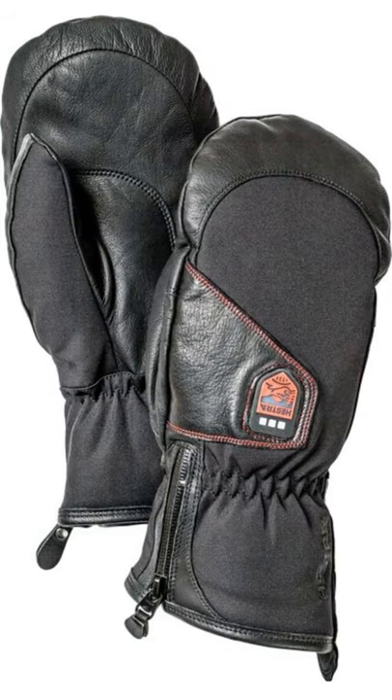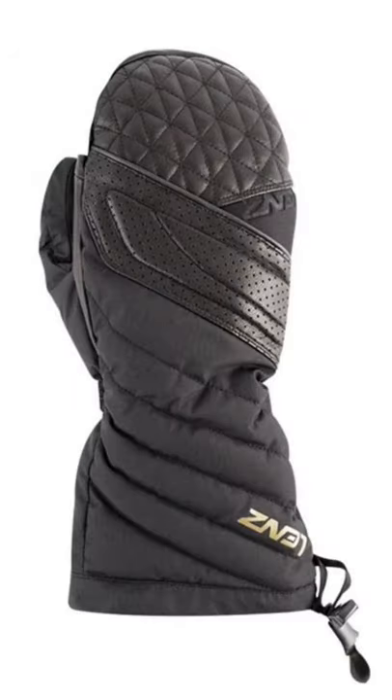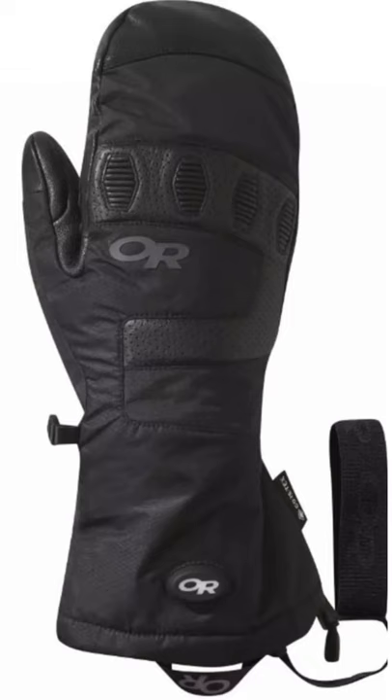These battery heated mittens are great for everything from hiking to walking your dog. They give you long-lasting heat with supreme flexibility, for whatever conditions mother nature might throw at you.